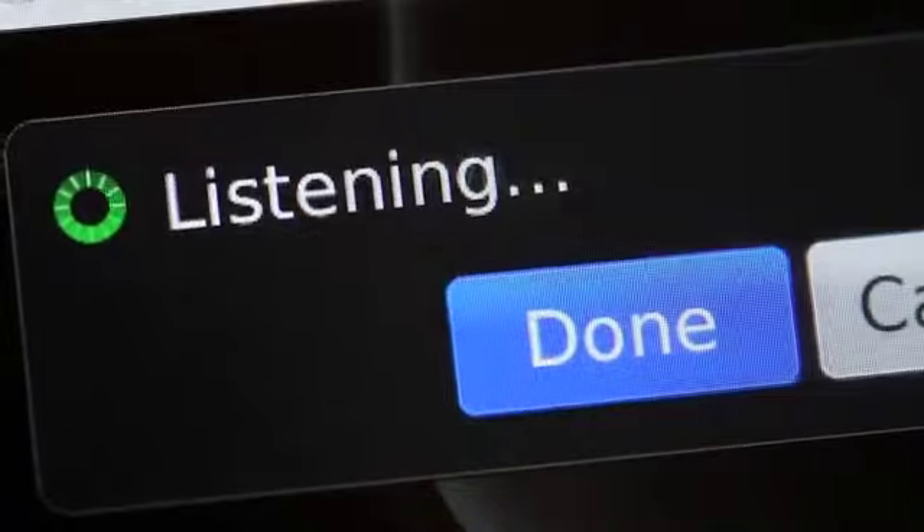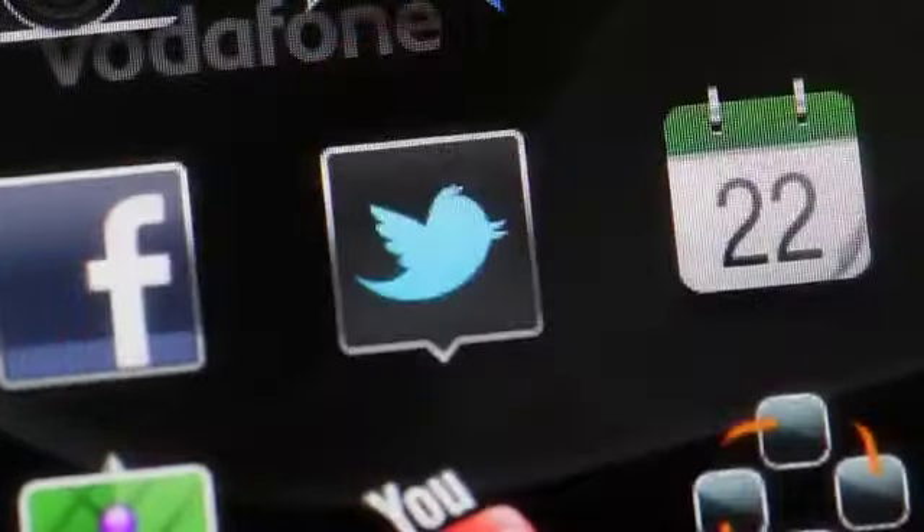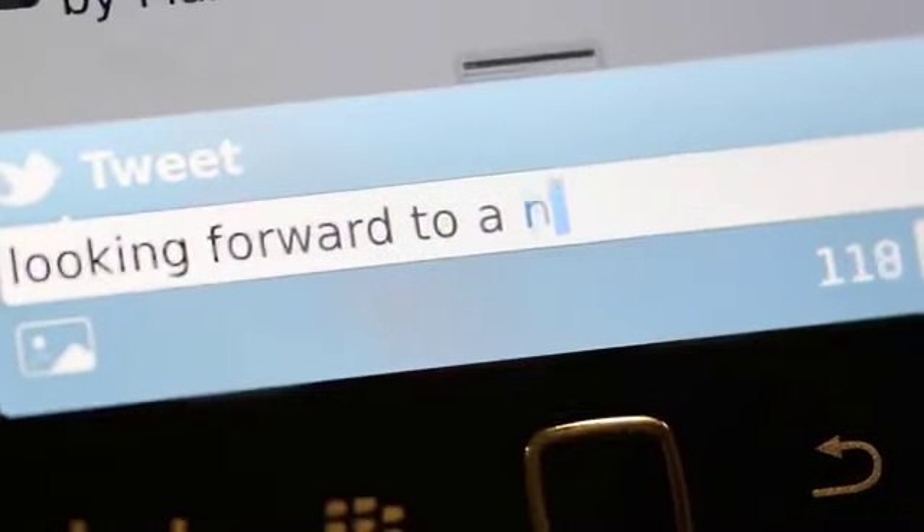The 9900's new and improved universal search lets me just tell it what I want. Stuff like updating Facebook and tweeting are made so fast thanks to the QWERTY keyboard, that keeping in touch with friends is a breeze.